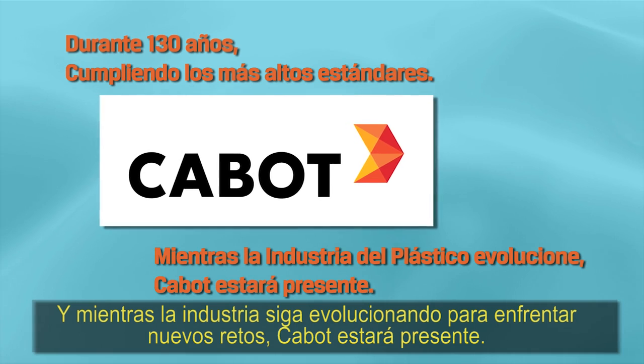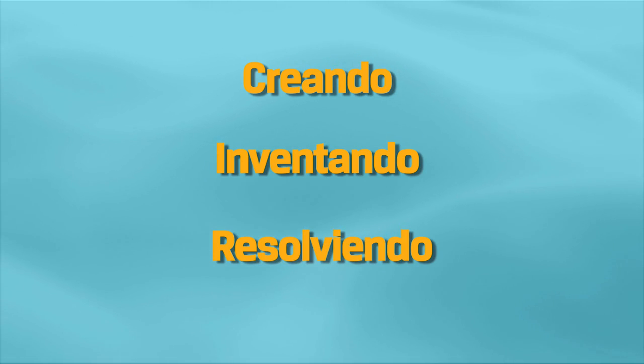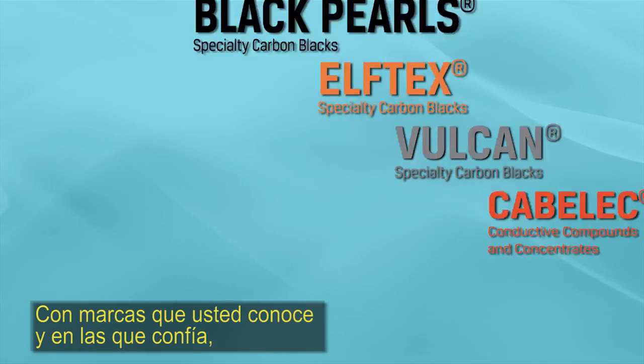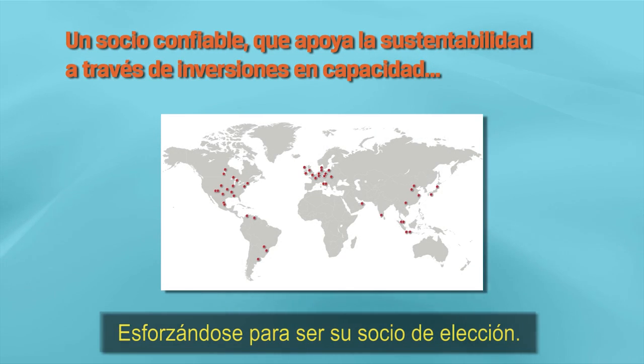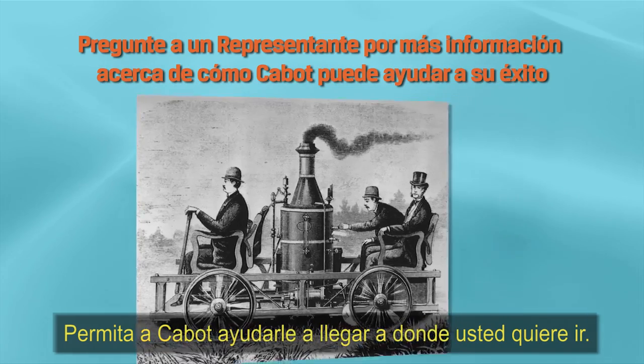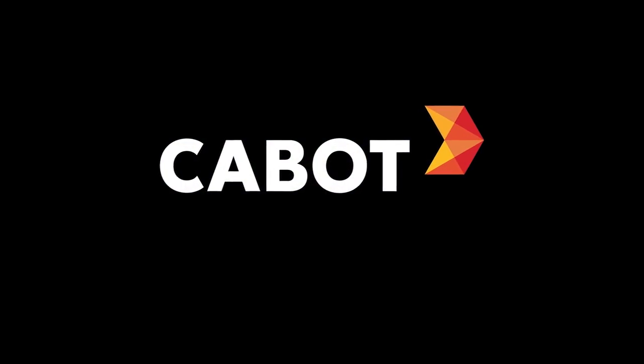And as the industry evolves to meet new challenges, Cabot will continue to be there. Creating. Inventing. Solving. With brand names you know and trust. Striving to be your partner of choice. Let Cabot help you get to where you want to go.